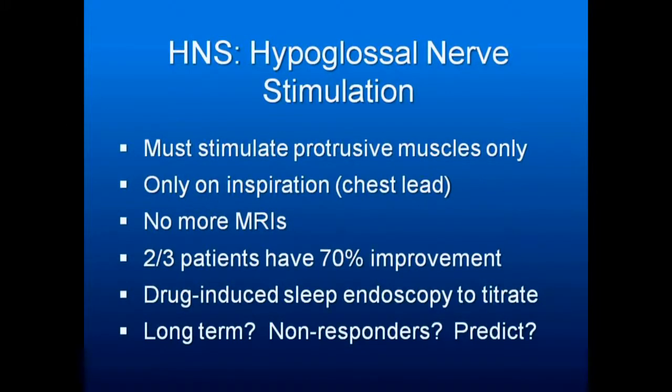Another problem to be aware of: if someone is about to have a UPPP — uvulopalatoplasty, basically trimming off the soft palate and uvula — not only does it worsen sleep apnea a year down the road, it makes it almost impossible in some cases to use CPAP. So try to keep your patients away from UPPPs. That may be one of the best things you can do for them.